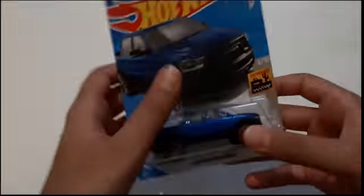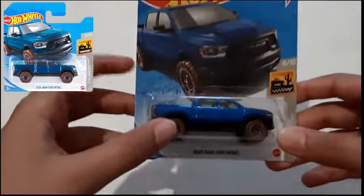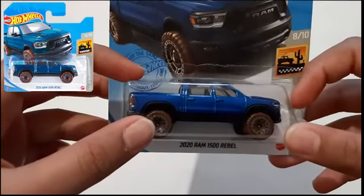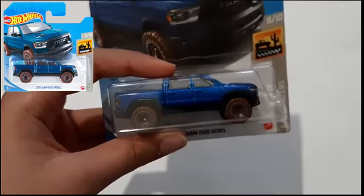Hi everyone, today we are going to unbox a vehicle called the 2020 Ram 1500 Rebel. It's a Ram vehicle and it's made in 2020.